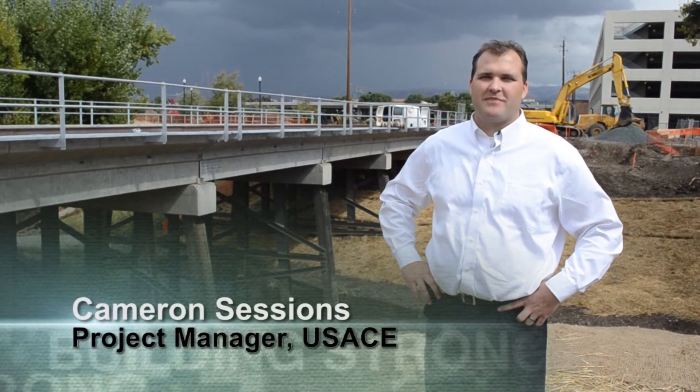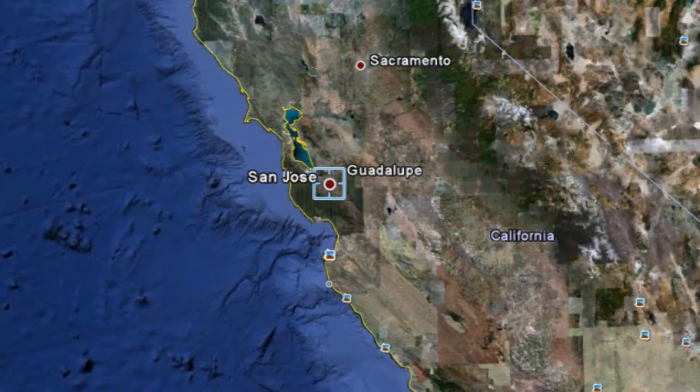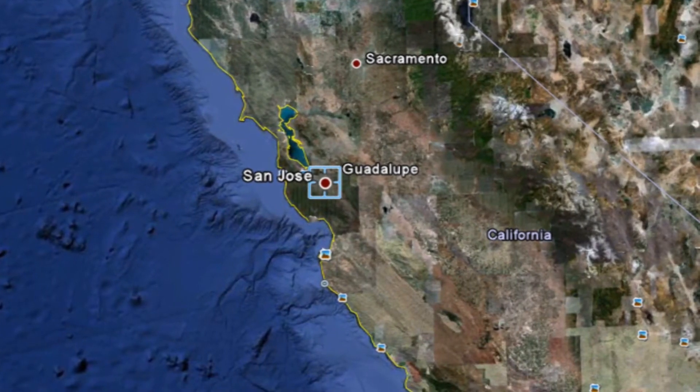I'm Cameron Sessions. I'm the project manager for the Corps of Engineers on this, the last piece of the downtown Guadalupe River flood control project.